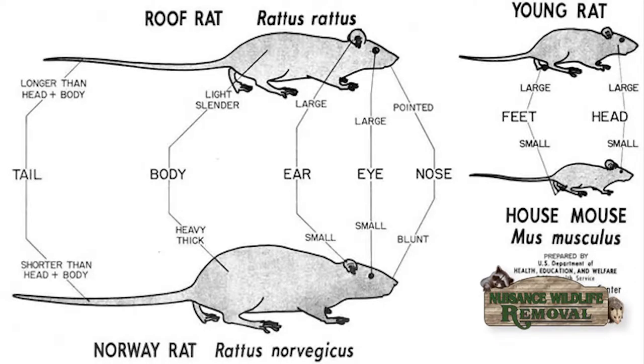I like to put up a picture so you can see and kind of follow along with me. As you see, the roof rat, otherwise known as Rattus rattus, has a different body style than the Norway rat. And if you look to the right where it says young rat and house mouse, you can see why they're easily confused.